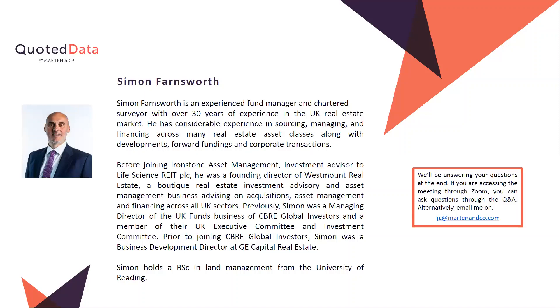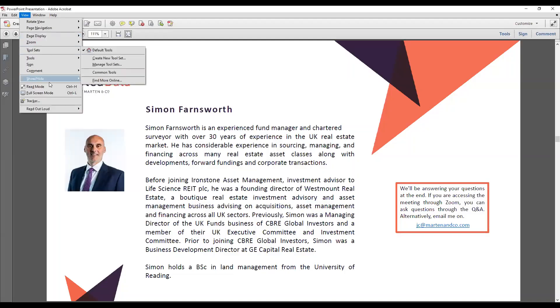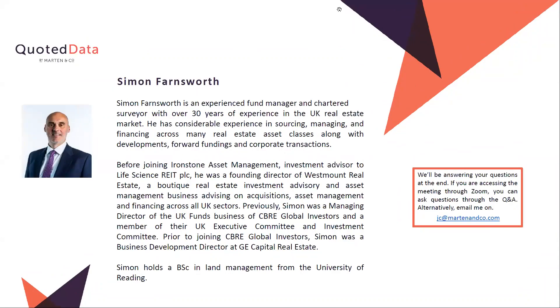Thank you James. I'll just share my screen, give me a second. There we go, coming to full screen. Shall we get Simon in? Are you there Simon? Yeah, I am Richard, good morning. Hi, how are you doing? I'm very well, thanks for having me on this week.